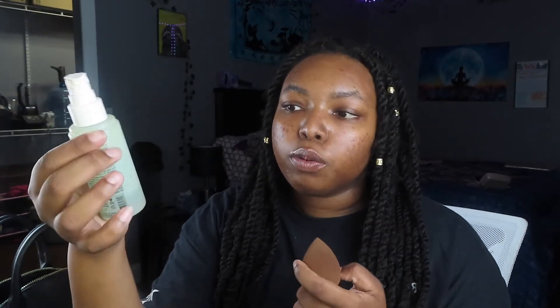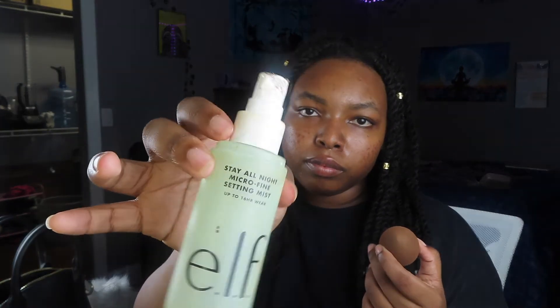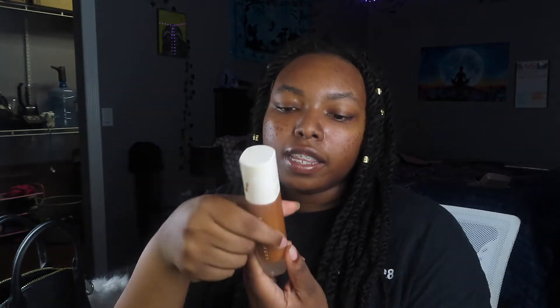What I like to do before starting any makeup routine is wet my beauty blender, but unlike other people I wet it with setting mist. I feel like it gives the makeup a matte finish. I'm still going to apply setting mist later on too — I use the e.l.f. Stay All Night Micro Fine Setting Mist.